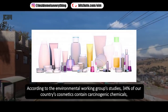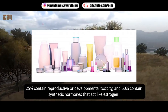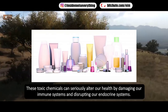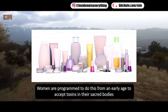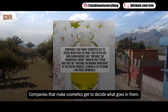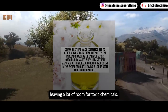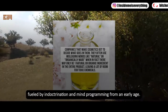According to Environmental Working Group studies, 34% of our country's cosmetics contain carcinogenic chemicals, 25% contain reproductive or developmental toxins, and 60% contain synthetic hormones that act like estrogen. These toxic chemicals can seriously alter our health by damaging our immune systems and disrupting our endocrine systems. Women are programmed from an early age to accept toxins in their bodies, all for cultural acceptance and vanity standards of society. Companies that make cosmetics get to decide what goes in them, and often use misleading words like 'natural' or 'organically made,' when in fact there may only be one natural ingredient in the entire product, leaving a lot of room for toxic chemicals. The toxification of these products is actually a war on women, fueled by indoctrination and mind programming from an early age.